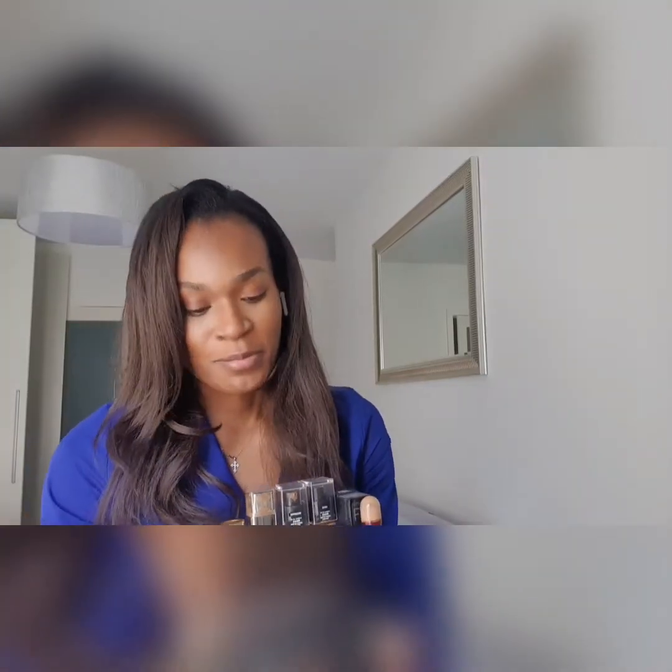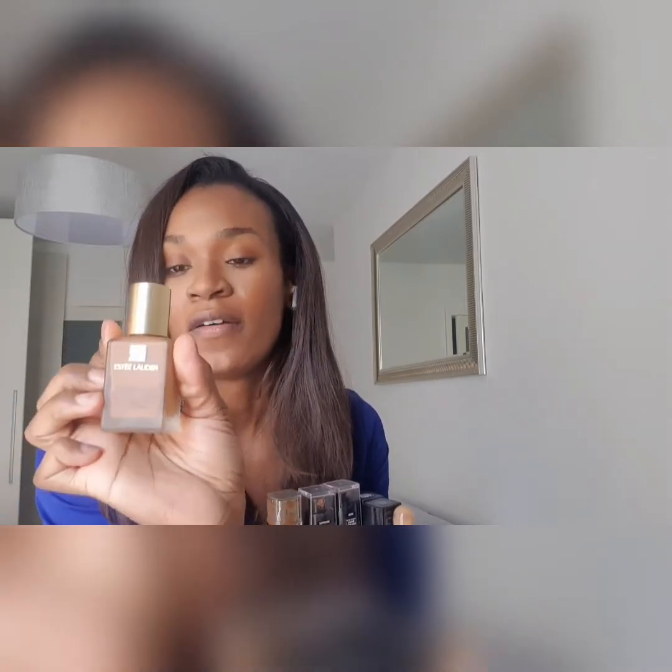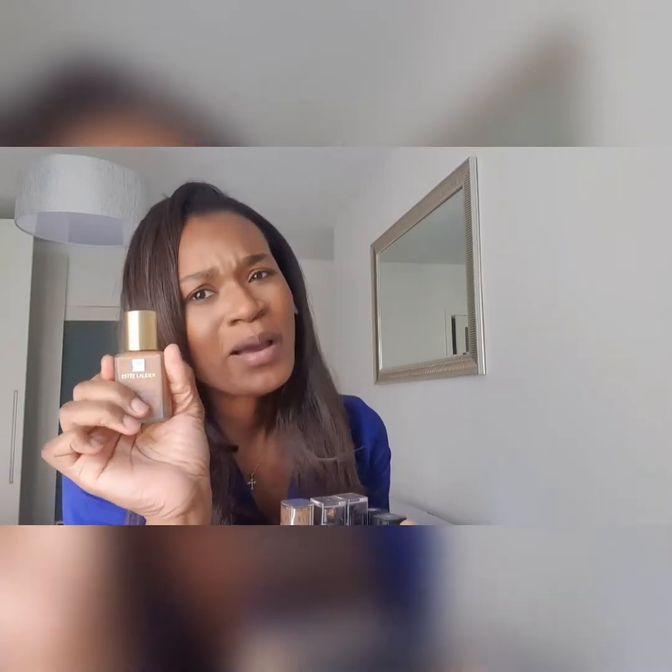The next one I'm going to talk about is the Estee Lauder Double Wear. I love this — it's my glam going-out foundation. If you want that glamorous coverage that's not too matte but still glam, this is it. In the summertime, this doesn't move in the heat — it's perfect. It's a bit expensive, around the $30 to $40 mark, but I love it.